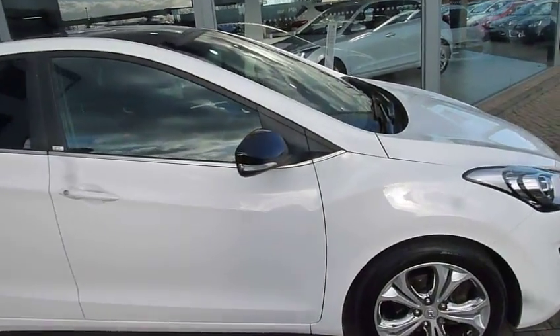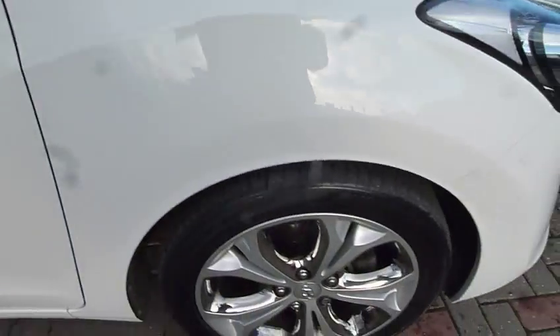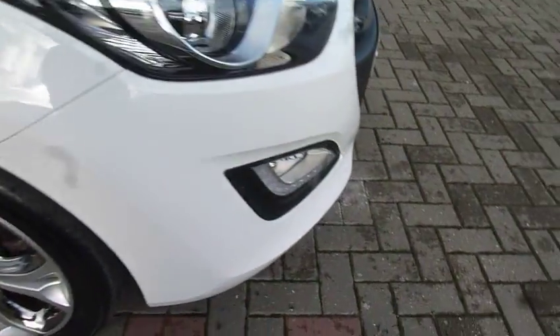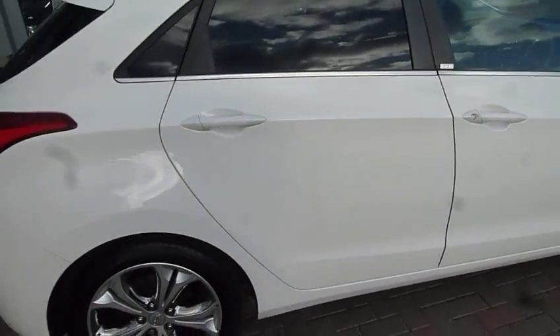You've got the black mirrors and also the glass roof. Superb looking alloys — absolutely brilliant. You've got the LED daytime running lights at the front as well. This particular car has done 25,400 miles.